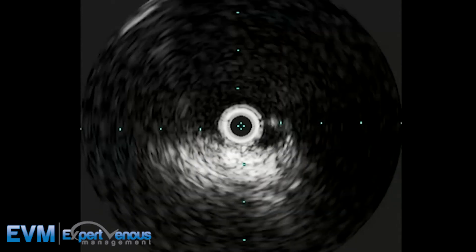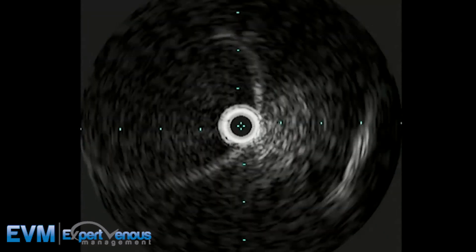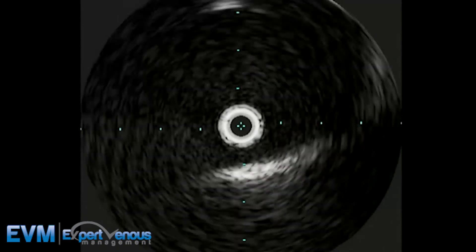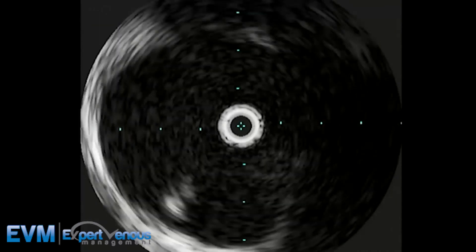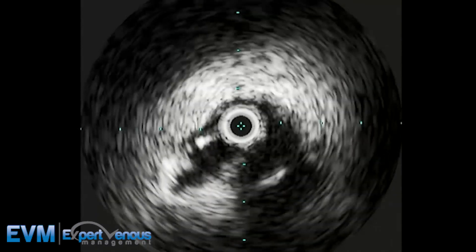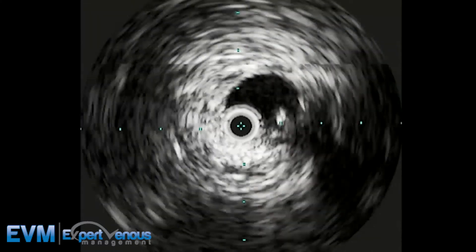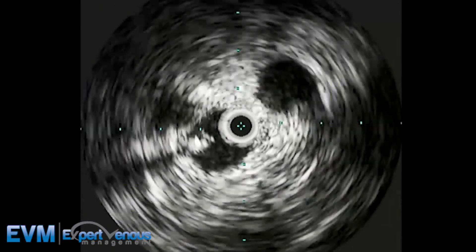After IVUS, I could see that even within the atrium I was no longer stuck in that scarred-in channel. On IVUS, before the larger balloon you could see the scar channel, and after the larger balloon dilations there's essentially what appears to be a linear tear in that fibrin sheath or scar tissue. Obviously I had to dilate a little more aggressively further out.